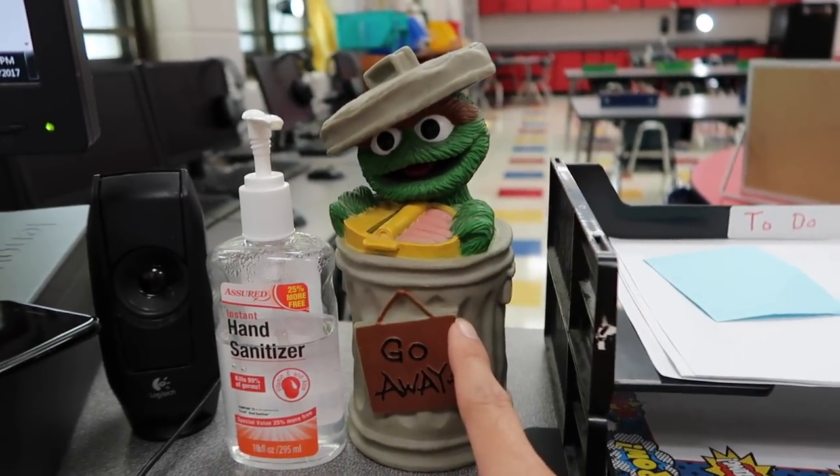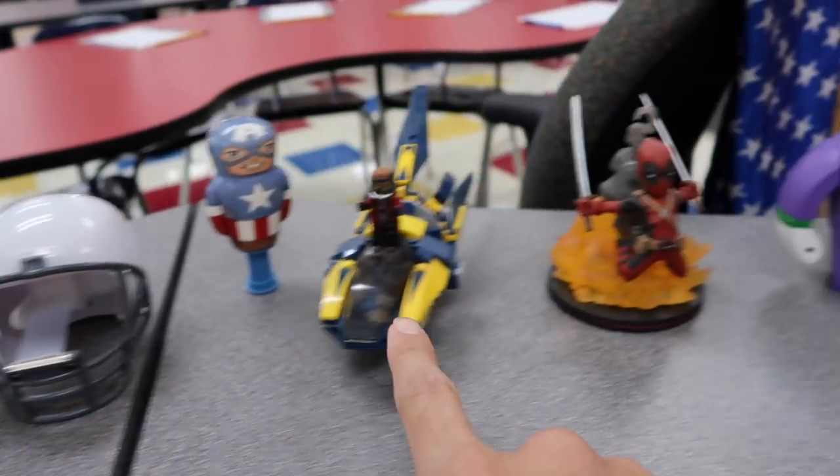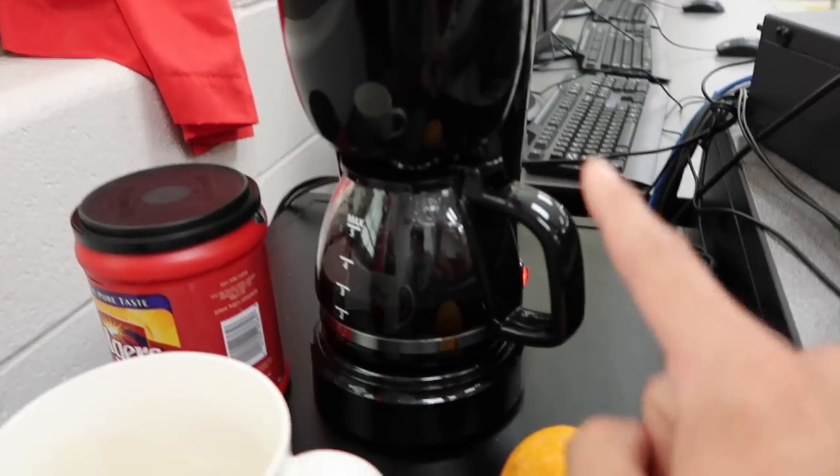My Oscar the Grouch bank — this is where I put all the money I confiscate from kids. I've got my pen organizer, my knick-knacks right here. Probably the most important thing of all is the coffee pot — having a coffee pot in your room is one of the greatest things ever.